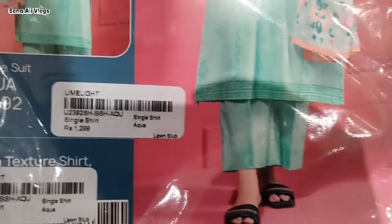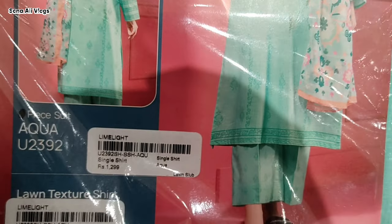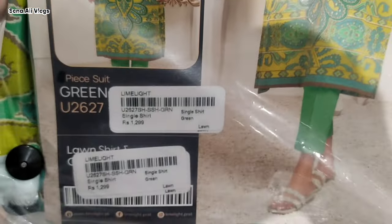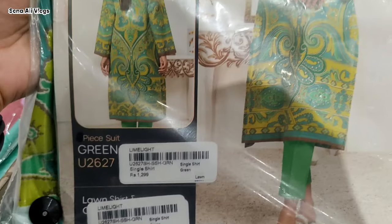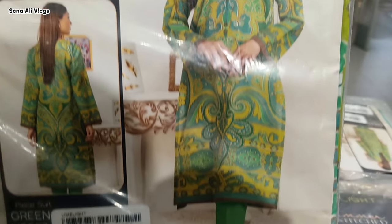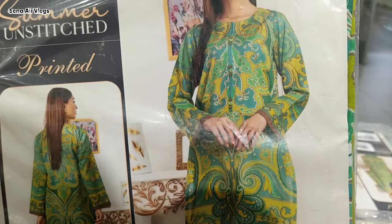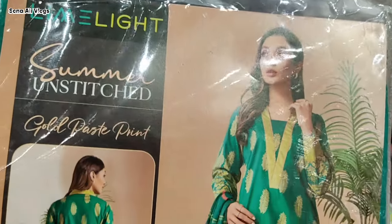Yeh two piece hai, bahut hi khubsurat shirt. Shirt ki price hai 1299 rupiah. Agar aap yeh two piece buy karna hai to 2399 rupiah. Is ke tarah phir yeh is me aap ko three piece bhi mil jata hai. Lime Light me yeh khas baat hai ke aap ne agar sirf shirt buy karni ho ya two piece to aapko alag se bhi woh mil jathe hai. Yeh bahut khubsurat article hai — is shirt ki price aapko bata dhu 1299 rupiah.